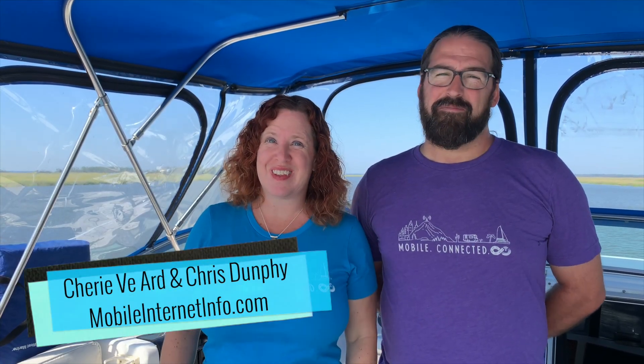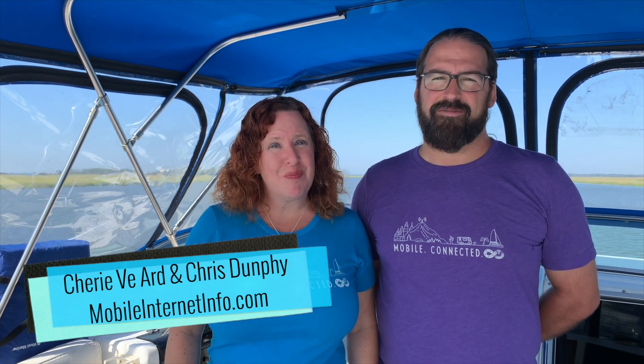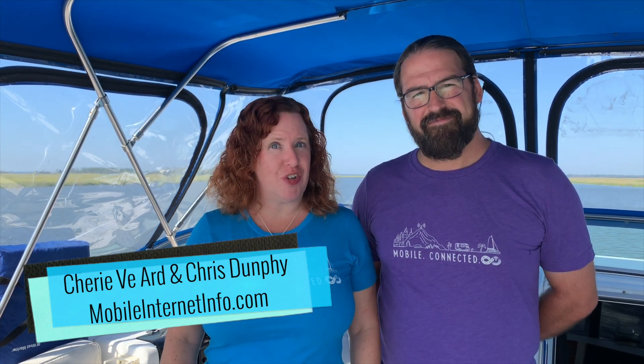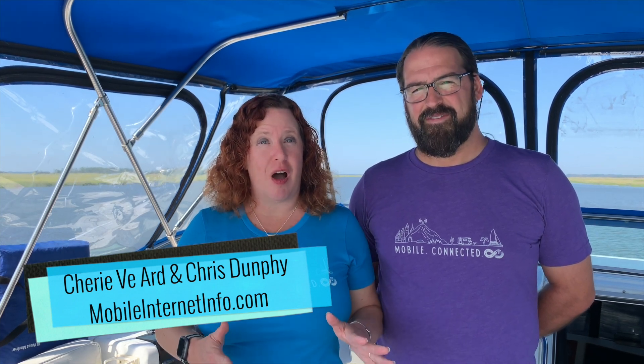Do you need a cellular booster? Is it the best option? Or can MIMO be all you need? Hi there, I'm Cherie. And I'm Chris. And we're hosts of the Mobile Internet Resource Center. We focus a lot of time on cellular data options for RVers and cruisers to keep online in their travels.